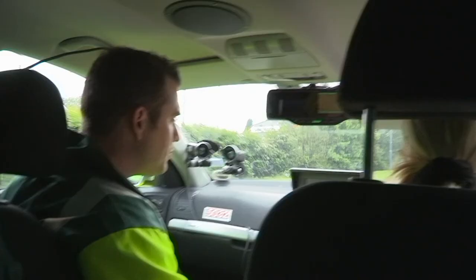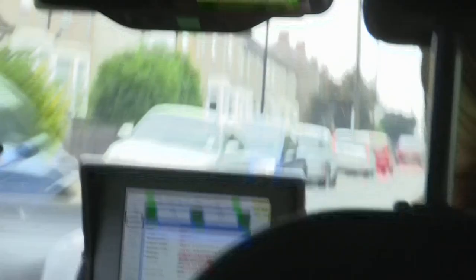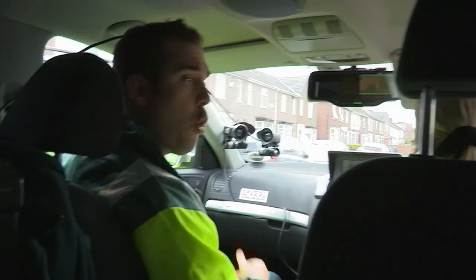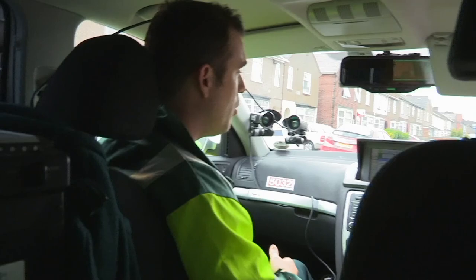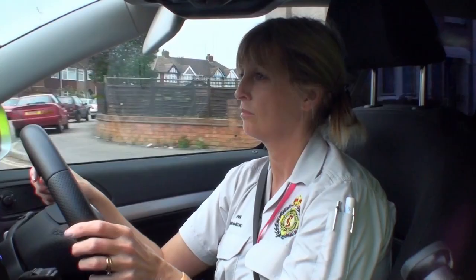Usually doctors like me see patients in a hospital where they've already had some treatment and we have the full story of what's happened to them. But you have to think quickly when you know you're going to be the first on the scene of an accident. All the while we're on the way, we're trying to think of all the initial steps we need to go through. And that's what Jan's very, very good at.